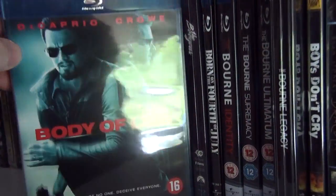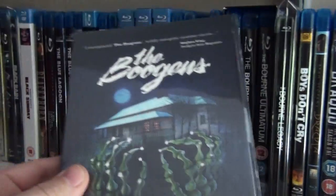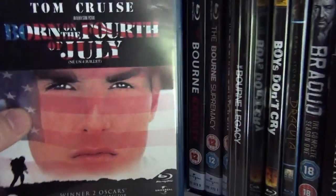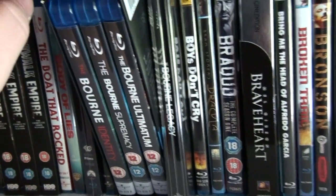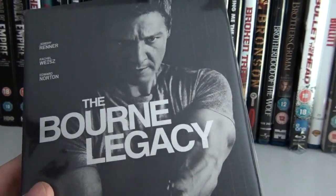Body of Lies. The Boogans. Born on the Fourth of July by Oliver Stone. This is the Bourne Trilogy, and here we have the UK steelbook of The Bourne Legacy.